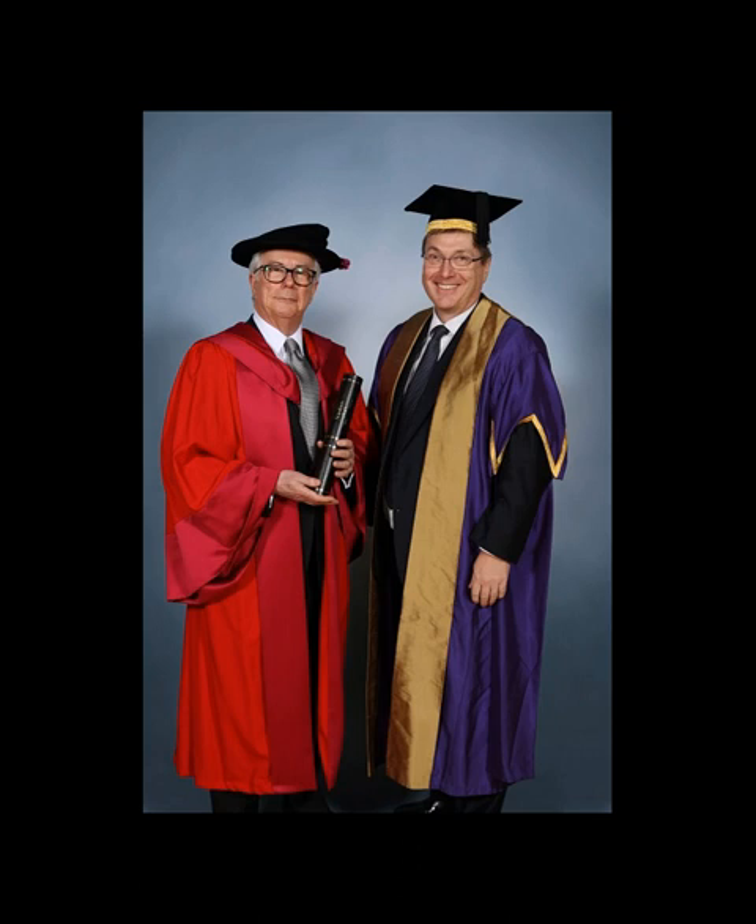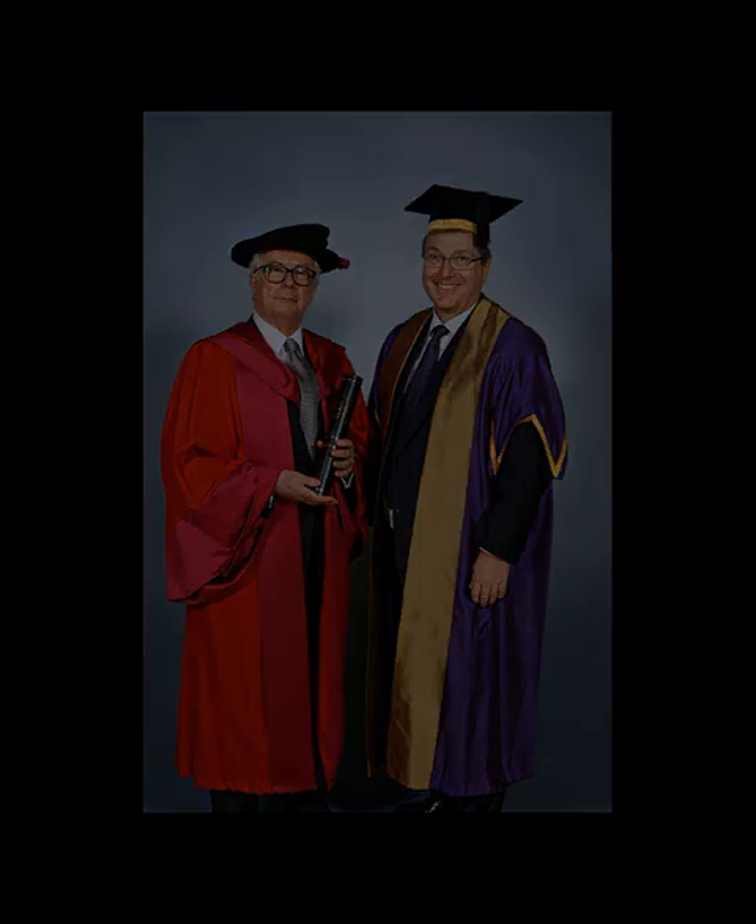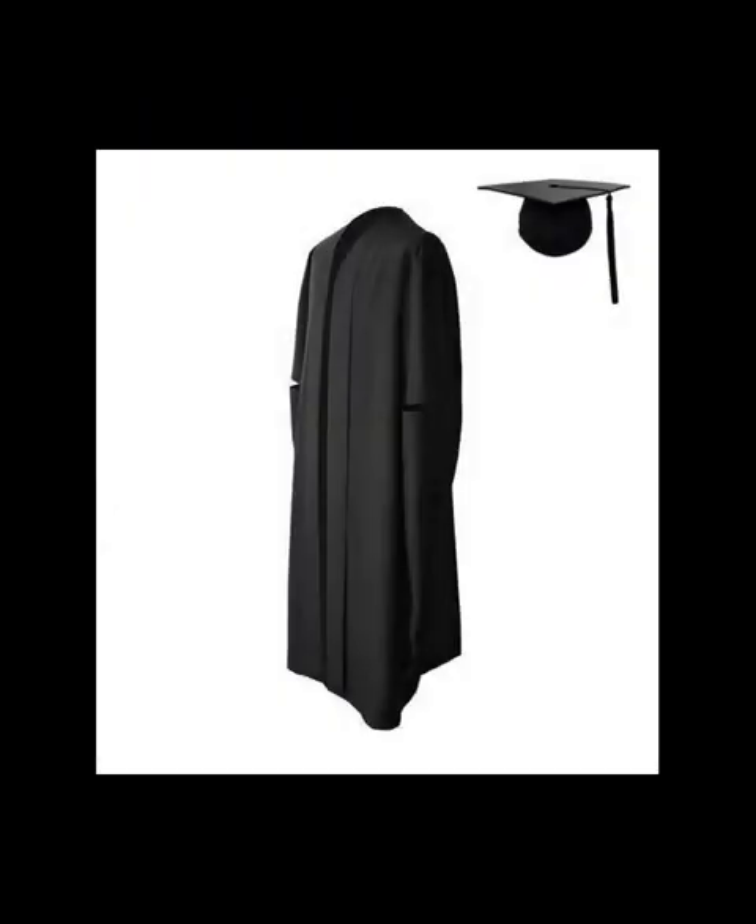The style includes elements of both institutions' schemes of academic dress. Holders of other first doctorates — Ph.D., etc. — in full dress wear the master's gown in black silk or stuff, faced three inches with taffeta of the relevant faculty color.